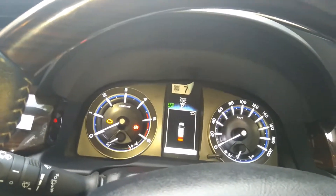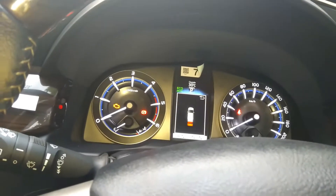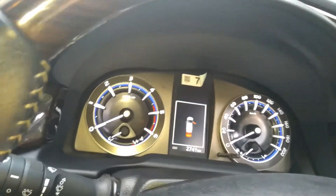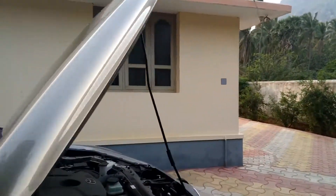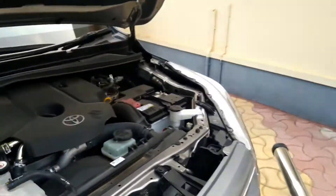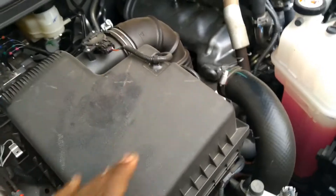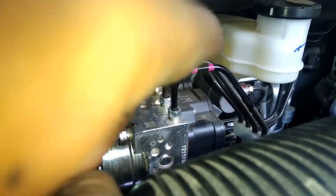Now I'm going to show you where the ABS motor is, how the pressure is built up, and what happens when you apply sudden brakes. Opening the hood — here is the engine, battery fuse, diesel filter, power steering fluid, radiator fan, coolant reservoir, turbocharger, and air filter. Behind the air filter is the ABS motor.